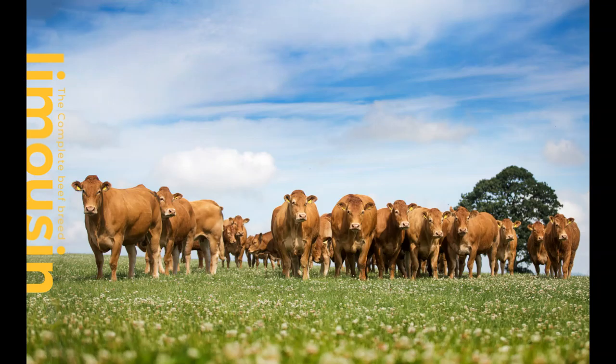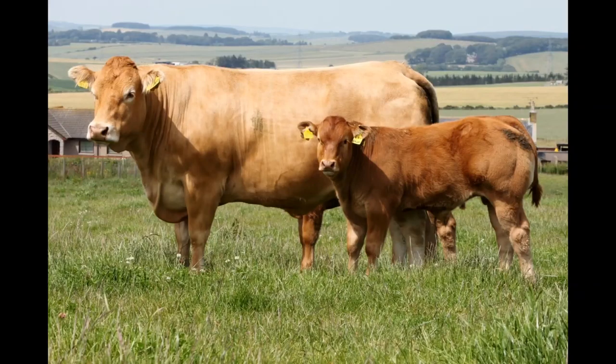Mature Limousin females average between 1,400 and 1,800 pounds and around four and a half feet tall at the shoulder, with bulls measuring between 2,000 and 2,800 pounds in weight and over five feet tall. The head is small and short with a broad forehead, and the neck is short and stout. Coat color is typically golden-red and lighter in color around the stomach, inside the thighs, around the eyes, the muzzle, and at the end of the tail. The skin is also free of pigmentation. Occasionally, Limousin come in black coats, which stems from crossbreeding efforts in the 19th century.